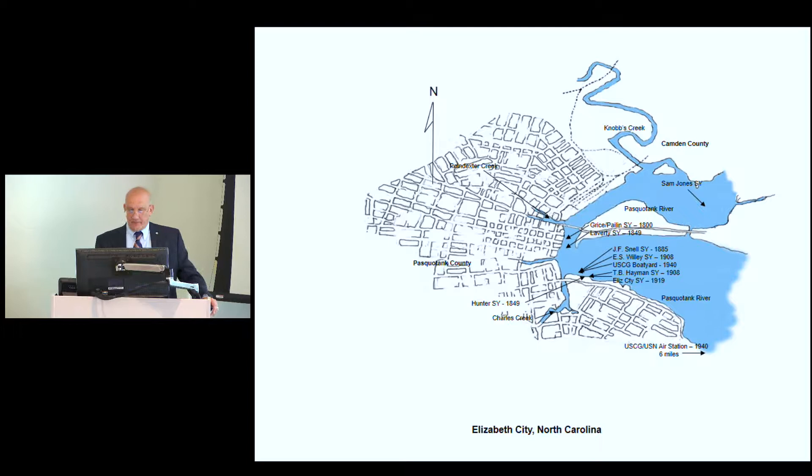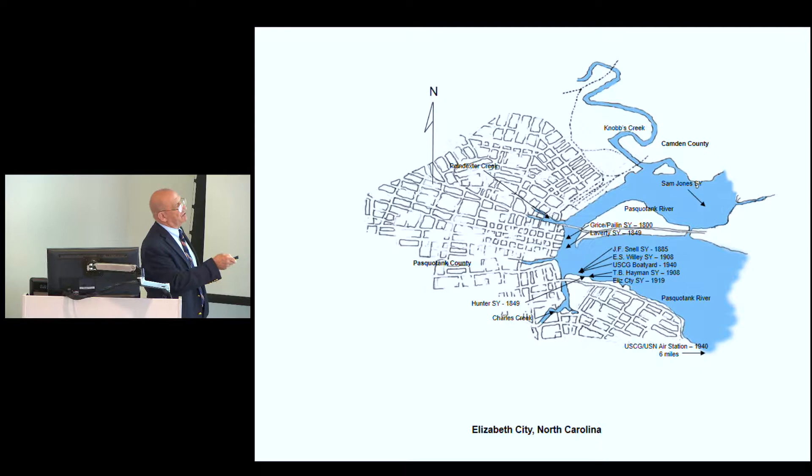The Elizabeth City Shipyard was located on a point where Charles Creek met the river. This had been an established position for boatyards since long before the Civil War. Once the city was established, they built boats on that point because the deep portion of the river there allowed them to build and launch just about anything they needed.